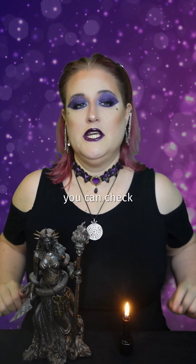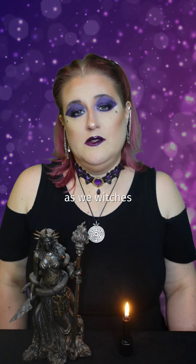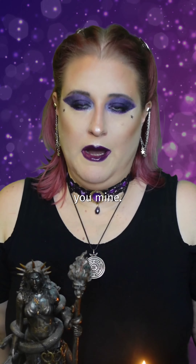You can check out the playlist this is part of to see other Q&A. Altars, including travel altars, are as varied as we witches are, so I will show you mine.